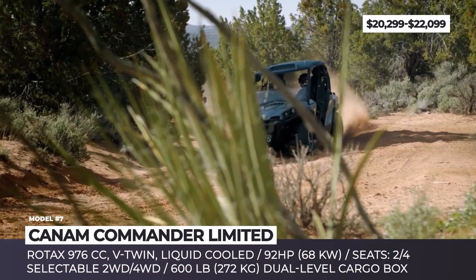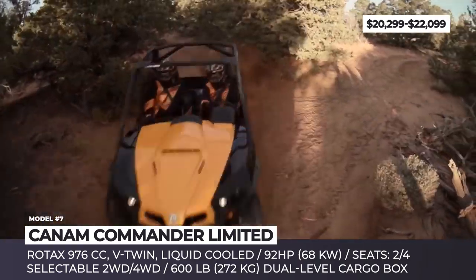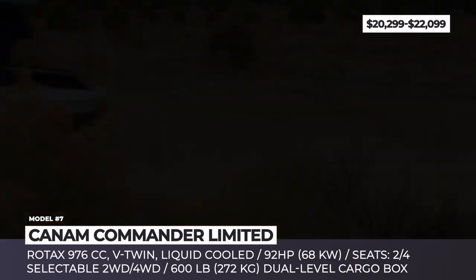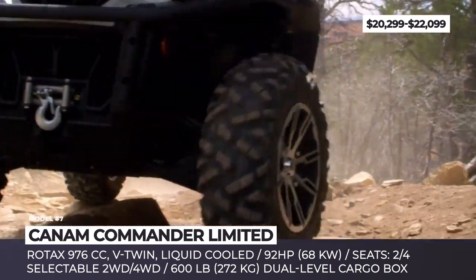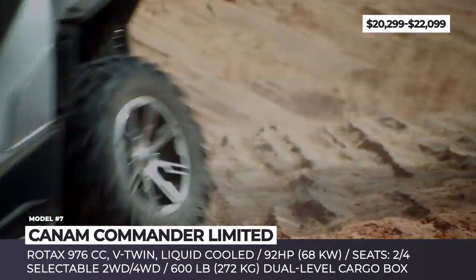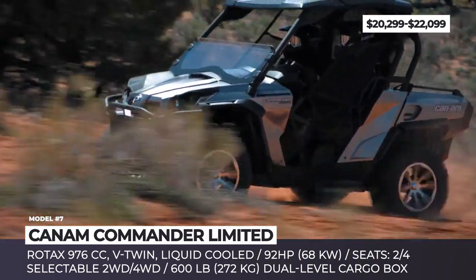Can-Am Commander. The 2020 model year marks the 10th production year for the Commander model, which debuted as Can-Am's first ever side-by-side in 2010. Today the vehicle remains one of the most versatile SSVs on the market, offering a variety of customization options, two and four-seater body styles, and four trim packages. The top one is the Commander Limited, featuring a 92-horsepower Rotax V-Twin engine with electronic fuel injection and intelligent throttle control. It has a selectable four-wheel drive system and three levels of steering assistance.